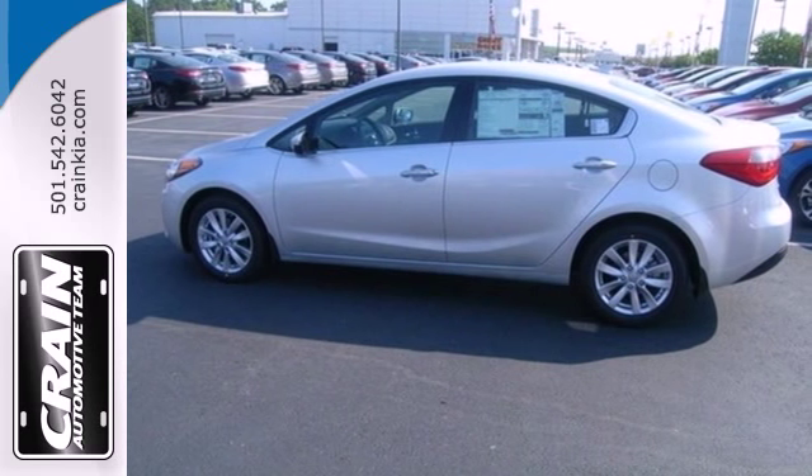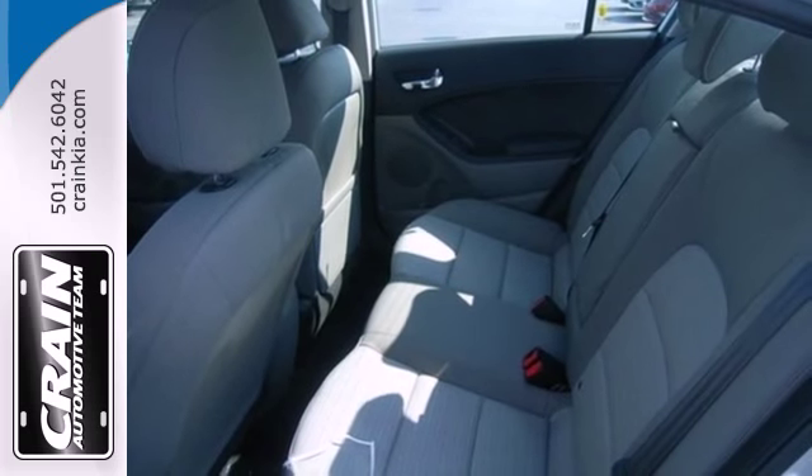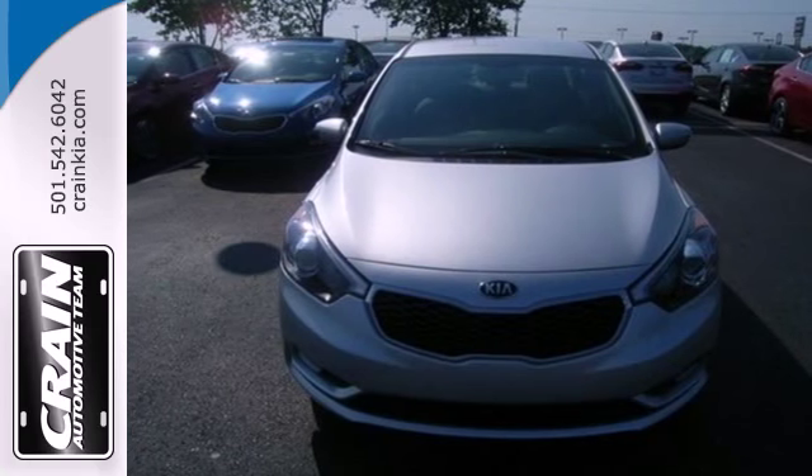It has a CD player, heated mirrors and remote keyless entry. The air conditioning and adjustable steering wheel will ensure driving comfort. Drive this Kia Forte today.